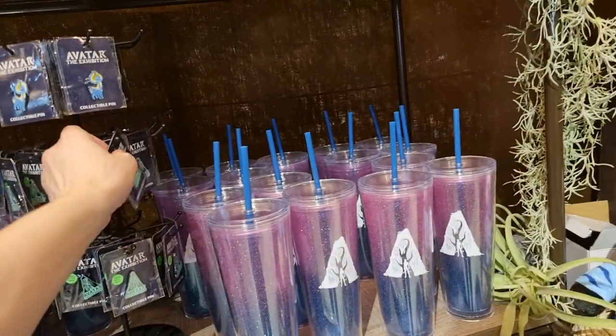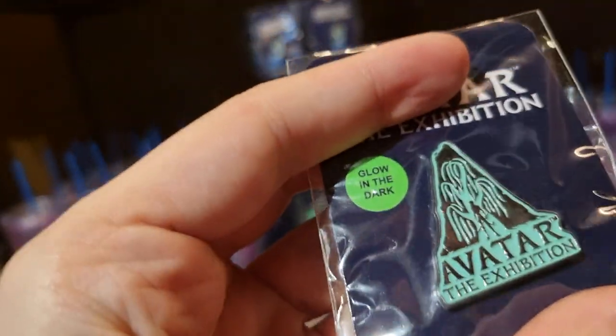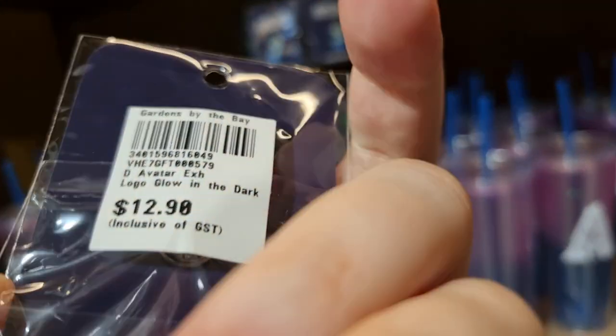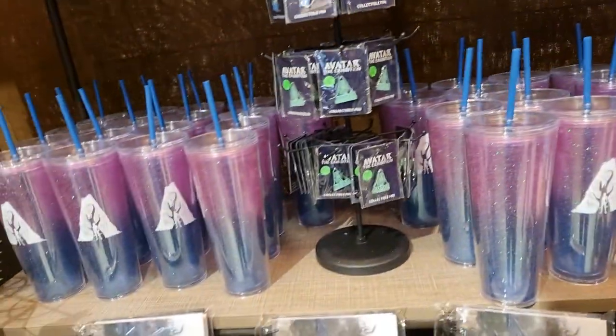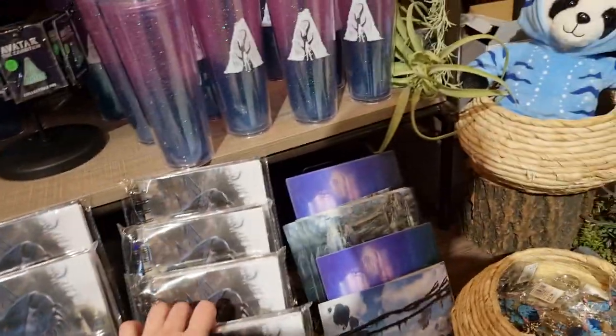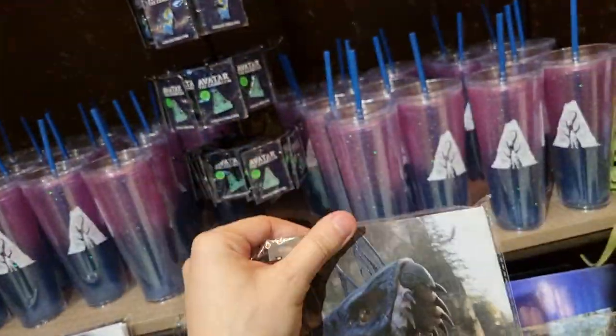Maybe I'll get a pin. Let's see how much they cost — twelve, thirteen dollars. Is it a glow in the dark pin? Maybe. We've got this cool Ikran notepad.